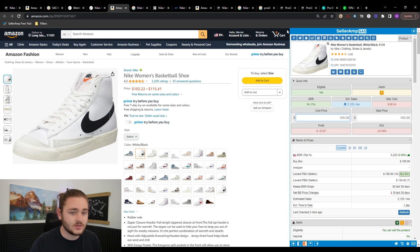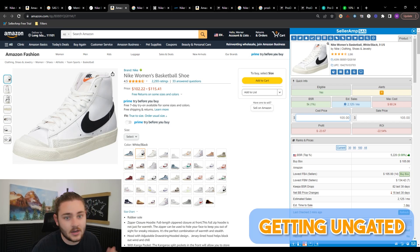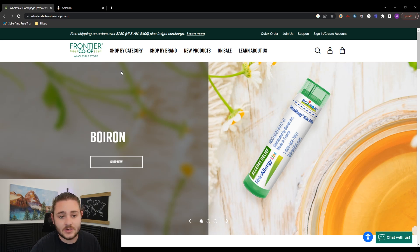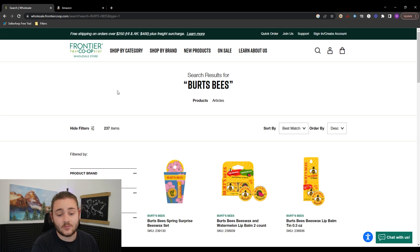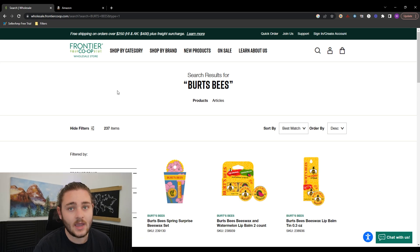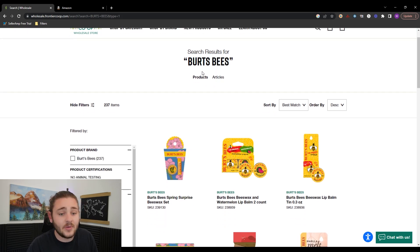After you've sourced some products, the next step a lot of people don't want to talk about is getting ungated. Getting ungated on Amazon is way easier than it used to be, so take advantage of it now. As a new Amazon seller, Amazon isn't typically going to trust your account to sell big name brands like Burt's Bees or Nike, but it's not too hard to get approved. I'll show you the by-the-book way first, going to a legitimate wholesaler called Frontier Co-op — the exact wholesaler I used to get approved in grocery over three years ago.